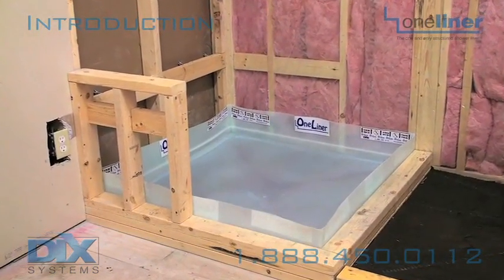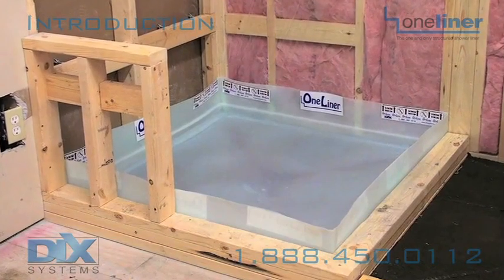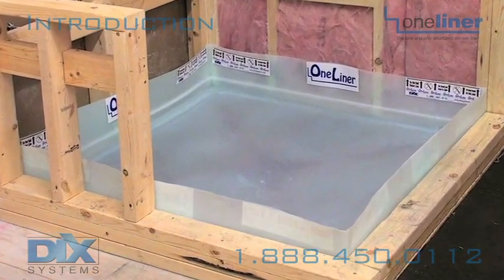The Dick's Systems one-liner is the one and only structured shower liner. Dick's Systems has helped thousands of do-it-yourselfers, contractors and home builders protect their tile showers from leaks and mildew for over 15 years.